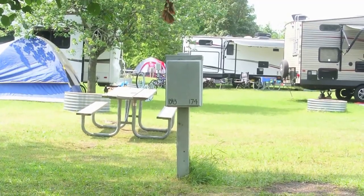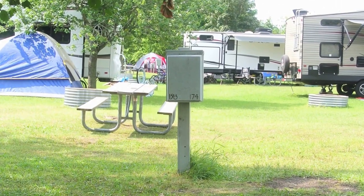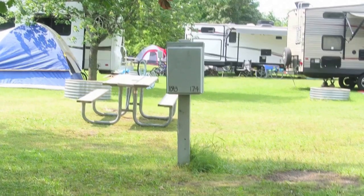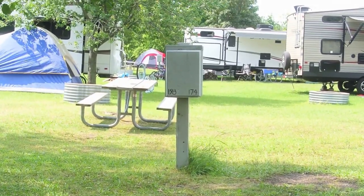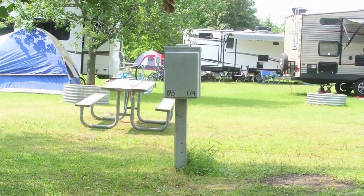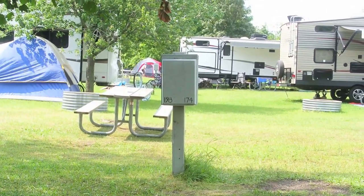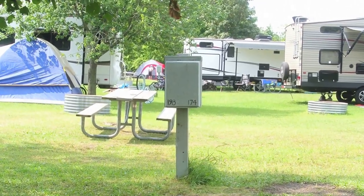The only real downside to the park is that there are no full hookups — these are electricity only. Water is available at several places on the state park, and there is a dump station. Also, most sites are 30-amp, so you may want to bring an adapter dog bone if you have 50-amp. This is a quad outlet serving four sites, so you may want 50 feet of power cord.